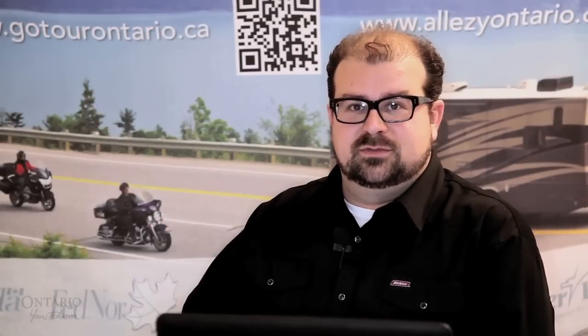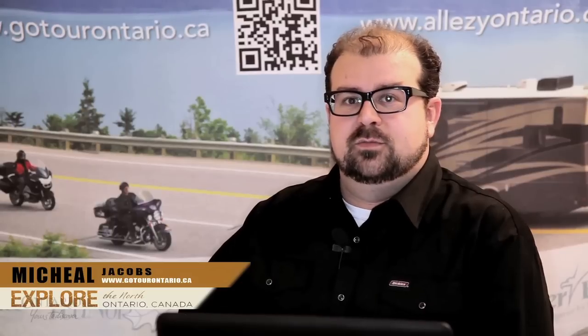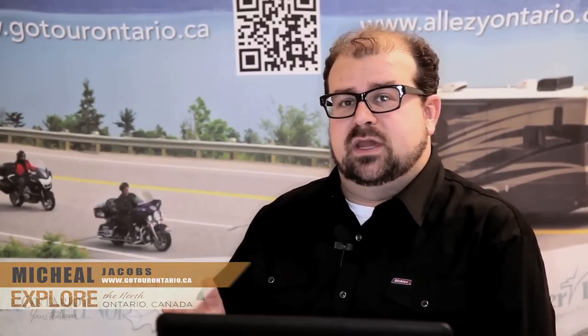Hi, my name is Mike Jacobs and I'm here today to tell you about Ontario's new trip planner for motorcycles, gotourontario.ca. This website will revolutionize the way we plan our trips in Ontario, Canada.